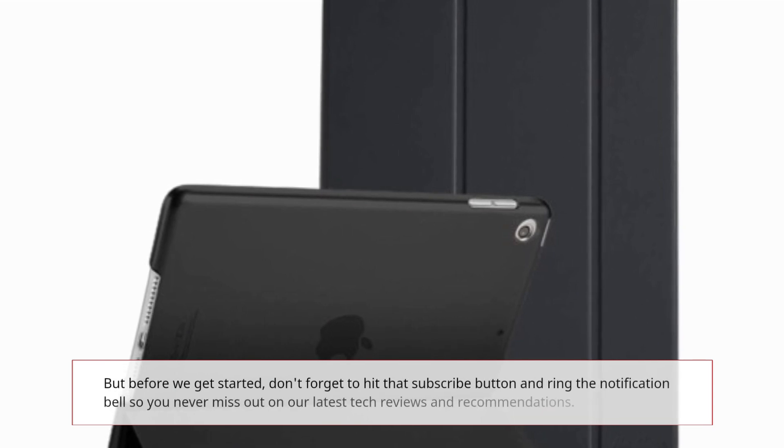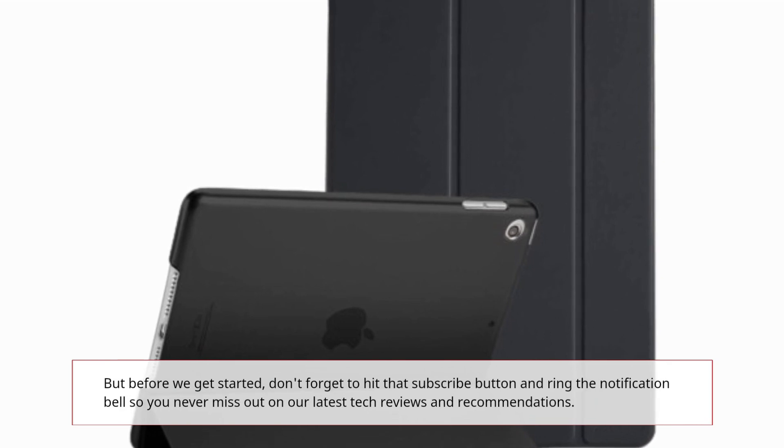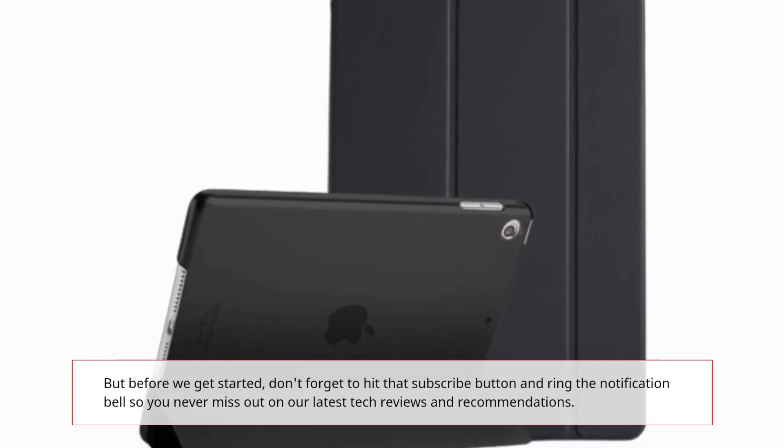But before we get started, don't forget to hit that subscribe button and ring the notification bell so you never miss out on our latest tech reviews and recommendations.